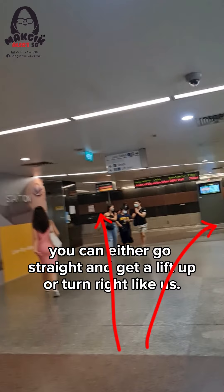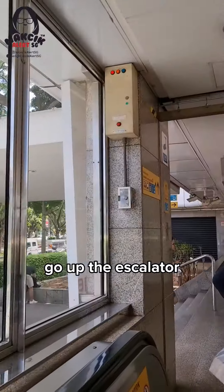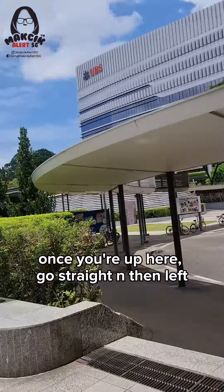...turn right like how we went, go up the escalator. Once you are up here, go straight and then make a left, like how we show you.